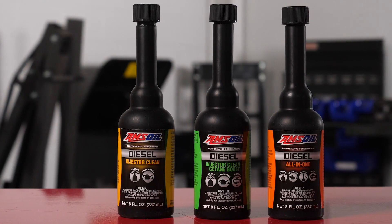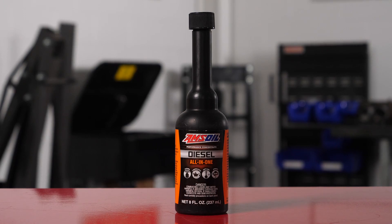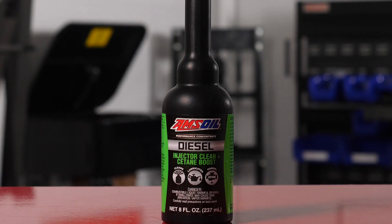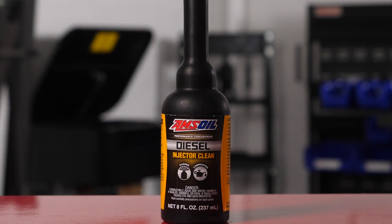Amsoil has a few additives that can help protect your CP4 pump, such as an all-in-one that has lubricity, detergent, cetane, and cold flow improvers — you could use this additive all year round if you wanted to. Of course, the cold flow improver in the summertime isn't doing anything for you, so Amsoil has an additive that just uses detergent, lubricity, and cetane. The all-in-one additive has an orange label, and the diesel injector clean plus cetane boost has a green label. And if you don't want one that has cetane in it, Amsoil has a yellow label additive called diesel injector clean, and that has lubricity and detergent in it.